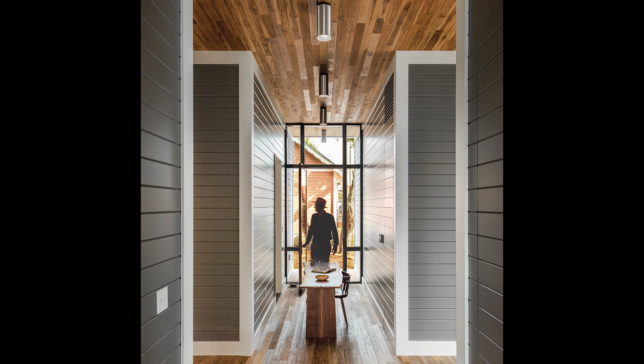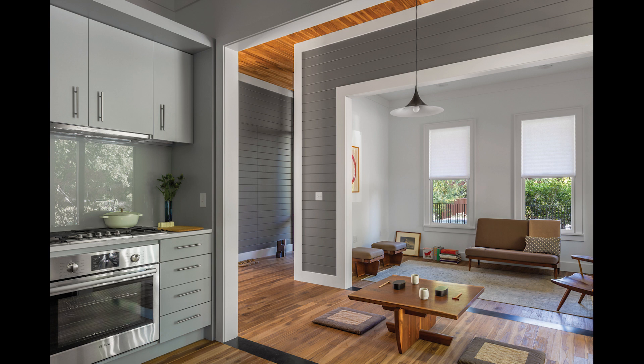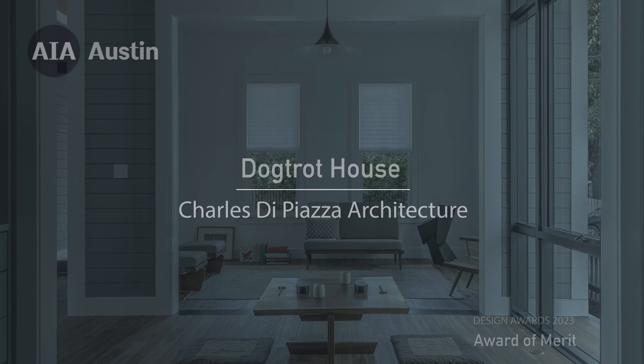And I think it's also elevating it to contemporary standards of how we live.